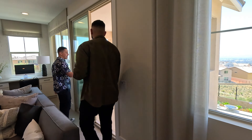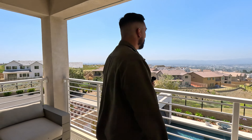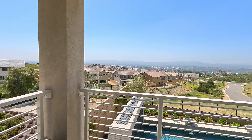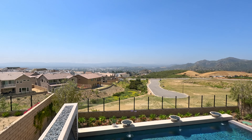We even have a balcony. Yeah, this is cool. This might be my favorite plan — I like just the flow of the home. You feel that marine layer just hitting you in the face. It's a nice breeze. It's beautiful up here. I mean, you are in the hills, so you do expect a little more wind — but this pays for itself.